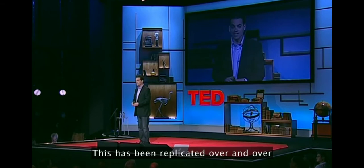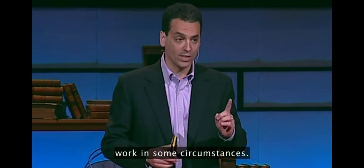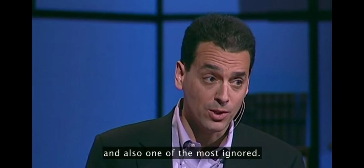And what's interesting about this experiment is that it's not an aberration. This has been replicated over and over and over again for nearly 40 years. These contingent motivators — if you do this, then you get that — work in some circumstances, but for a lot of tasks they actually either don't work or often do harm. This is one of the most robust findings in social science and also one of the most ignored.